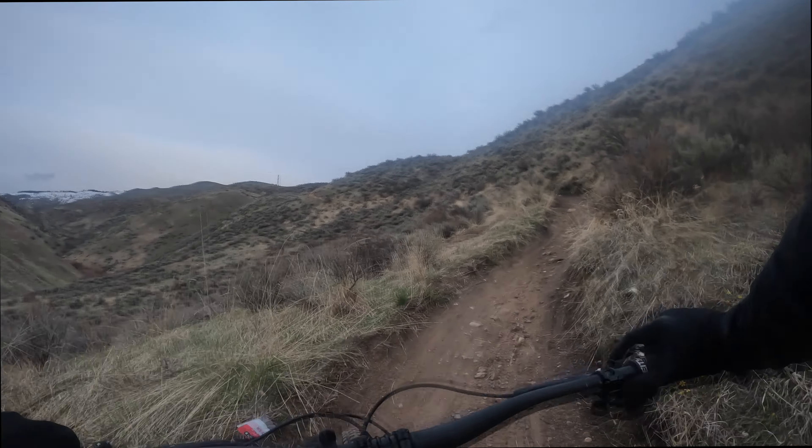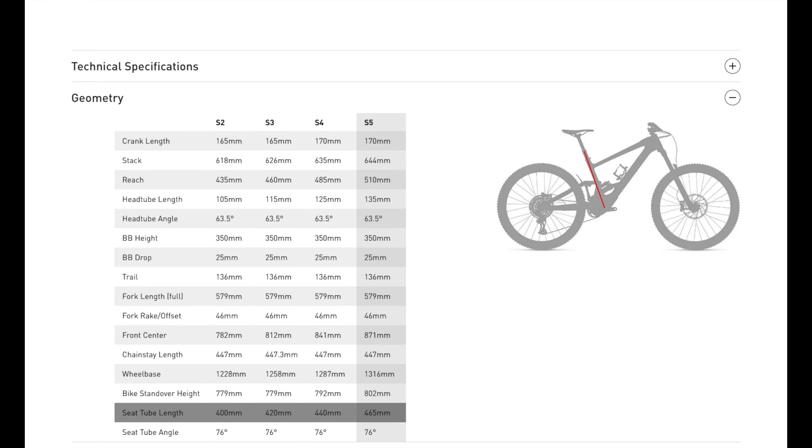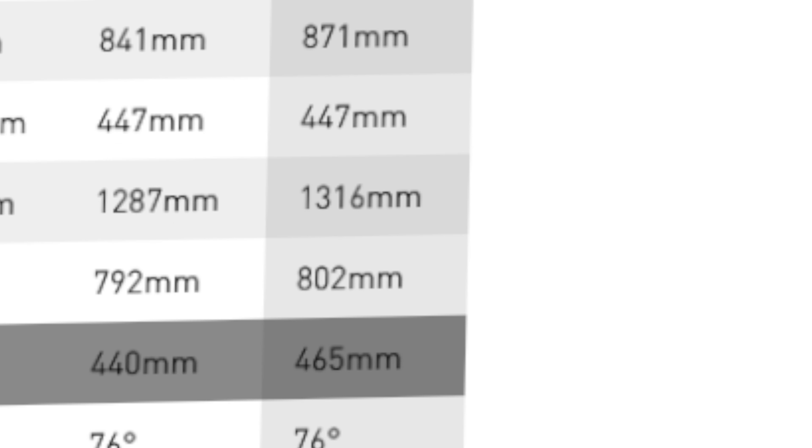The Kinevo SL outshines any other rear suspension Specialized has ever made. Let's talk about this bike's output without getting too technical — it's not exactly a powerhouse, if you catch my drift. A little bit disappointing, to be perfectly honest. I discovered a major issue with this bike after my first ride. It was a bit of a $15,000 letdown. Sometimes wanting something is actually better than having it.